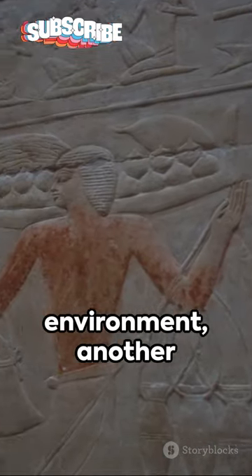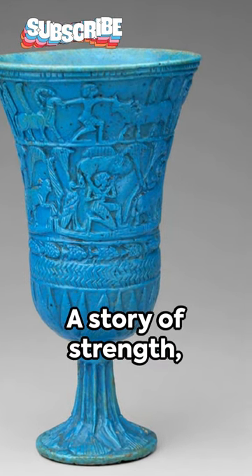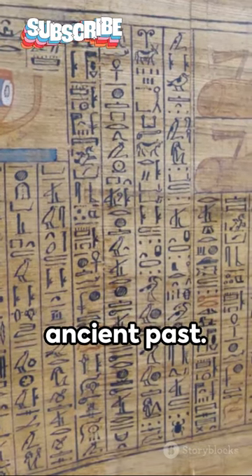In this magical environment, another man separates a bull and a horned animal with his bare hands — a story of strength, balance, and renewal. The Ladaform Chalice is a captivating glance into the ancient past.